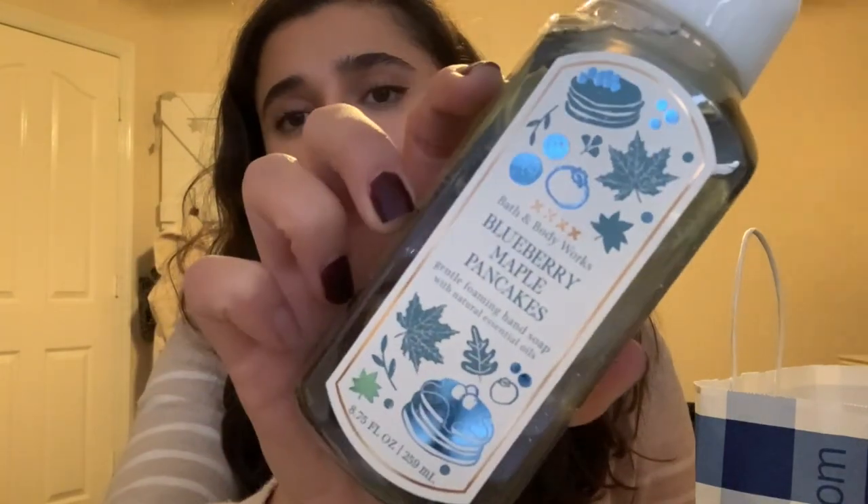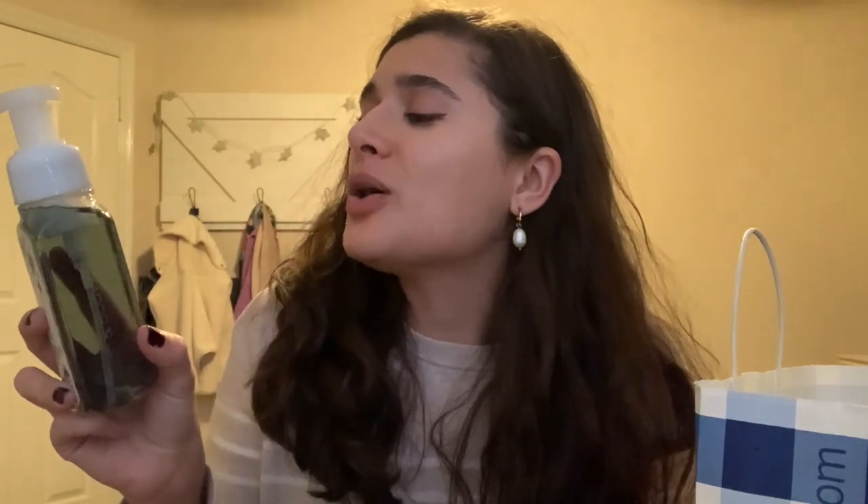So I got Blueberry Maple Pancakes. I've been searching for a blueberry soap for a minute now — that's Ryan's favorite scent. The notes are wild blueberries, griddle fresh pancakes, and warm maple syrup. Smells really good, I'm excited for that one.